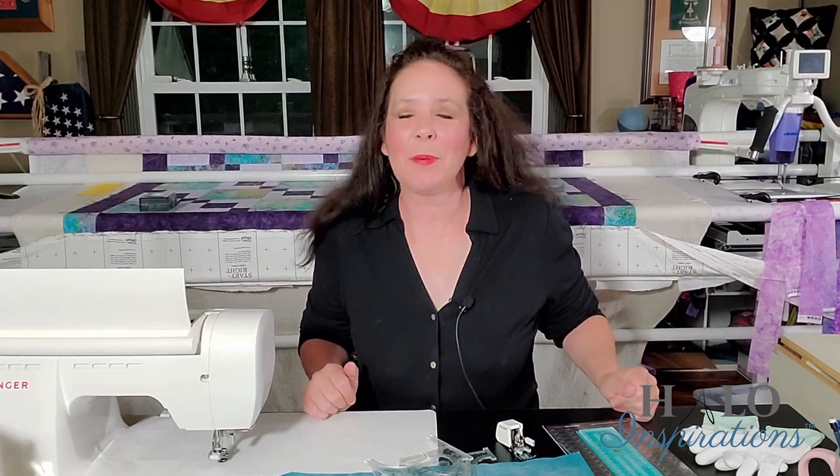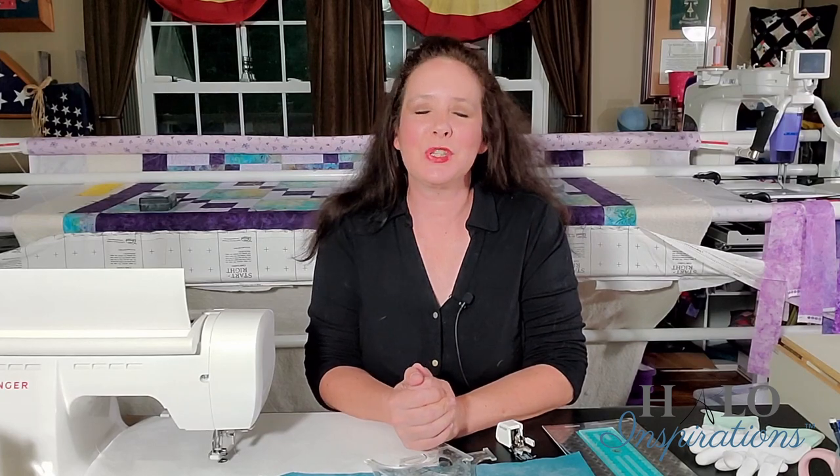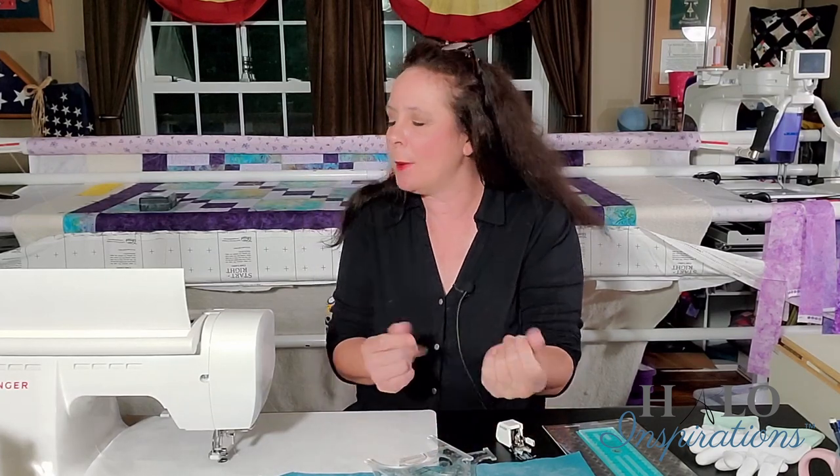Hey everybody! It's Angel from Halo Inspirations. We give you inspirations to help you spread beauty and joy through your quilting journey. Happy Hump Day! Happy Wednesday!